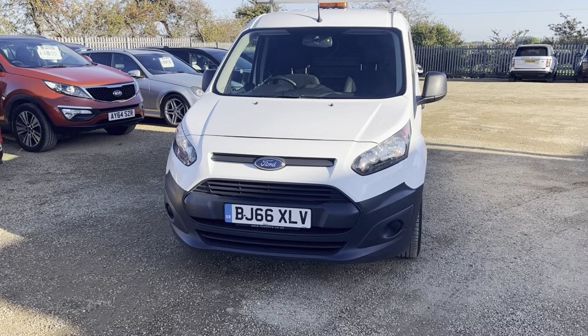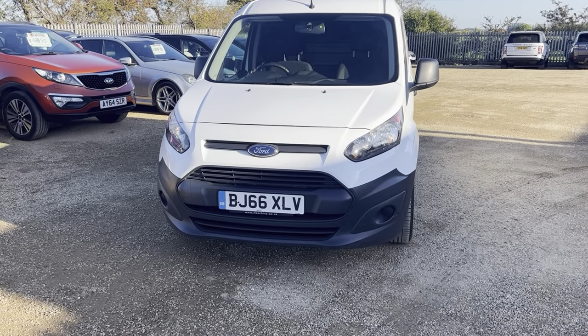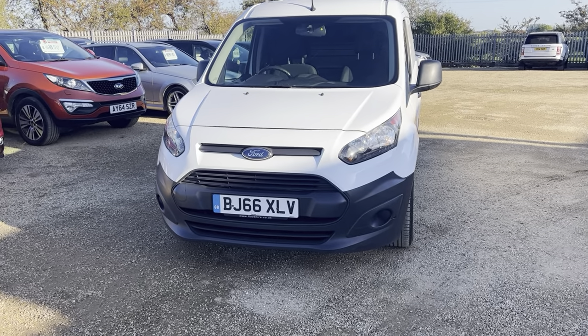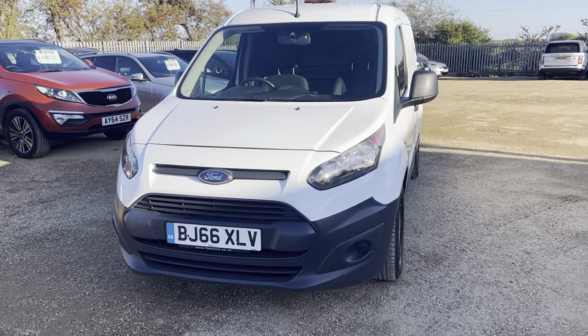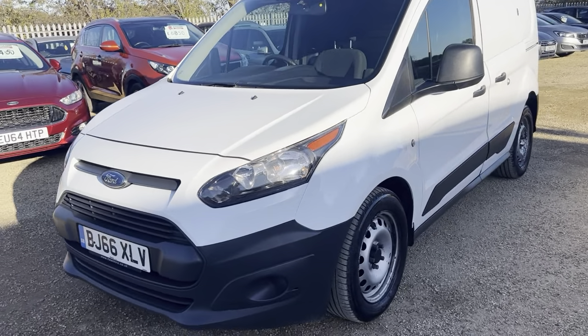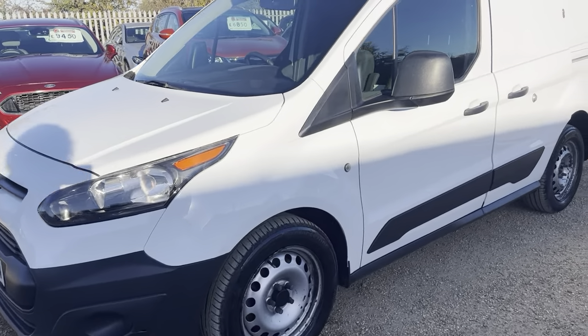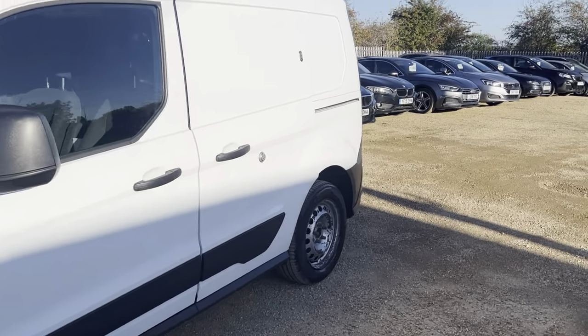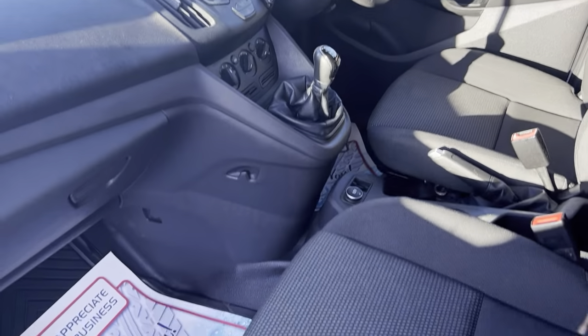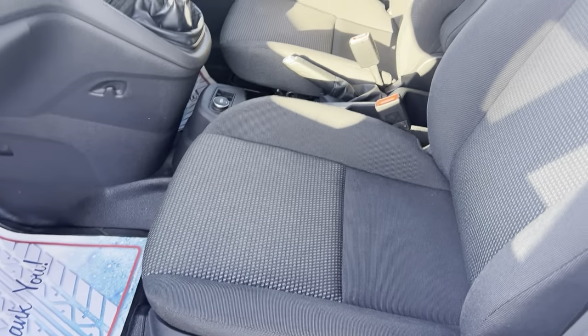Hi guys and welcome to Car Firm. Here today we have our 2016 Ford Transit Connect, 1.5 litre 220 P/V in white. Lovely van I must say. It's a five-speed manual — very clean and tidy van as well, nice seats.